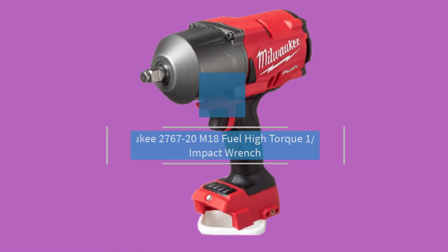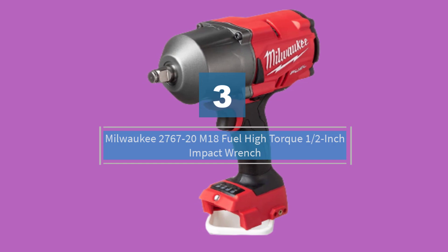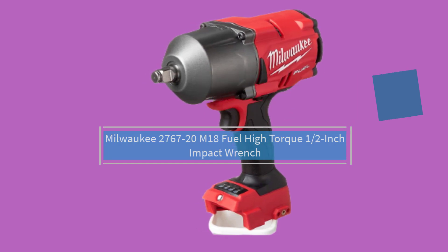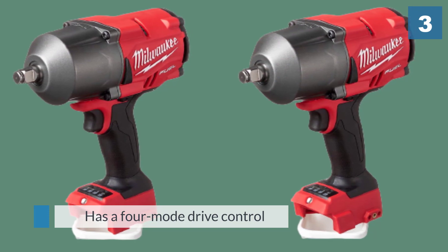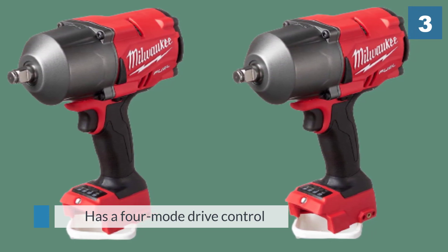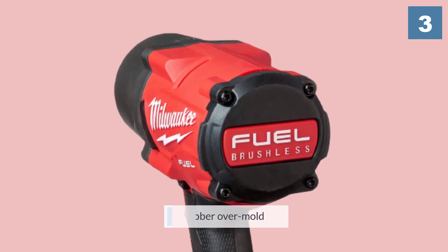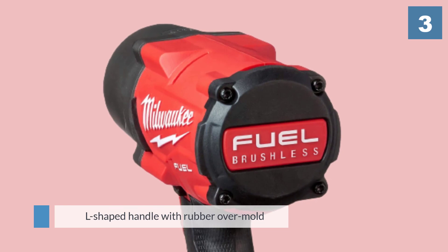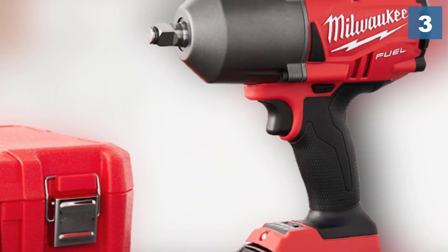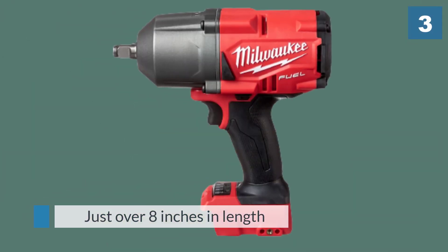Number three: Milwaukee 2767-20 M18 Fuel high torque one-half inch impact wrench. This cordless high torque wrench has a four-mode drive control with bolt removal that makes it a stellar choice for serious weekend warriors. It features an L-shaped handle with rubber overmold that offers a comfortable grip while plowing through lengthy jobs. It is just over eight inches in length and has a bright LED light that covers a wide swath of the work area.